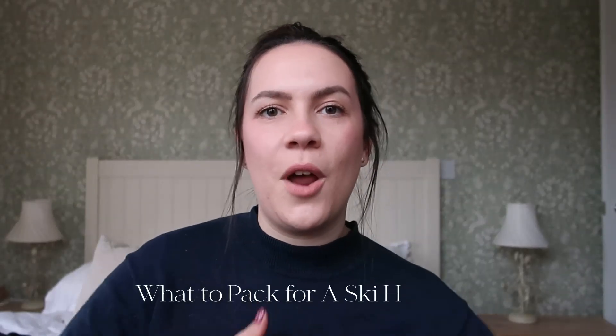Hello and welcome to this video. Today I will be showing you what I'm packing for my ski holiday. If you've just come along to this vlog and you haven't been to my channel before, hi, I'm Georgina.